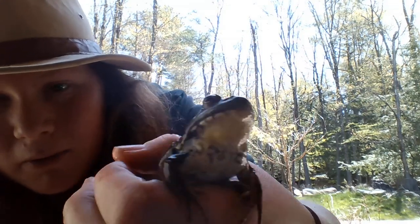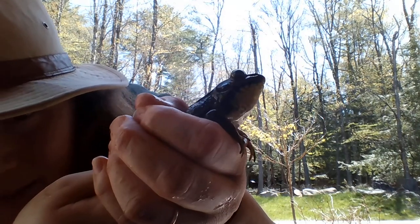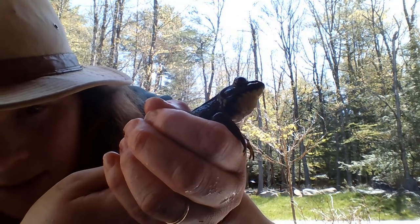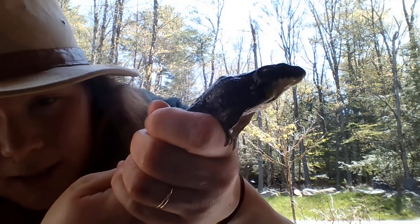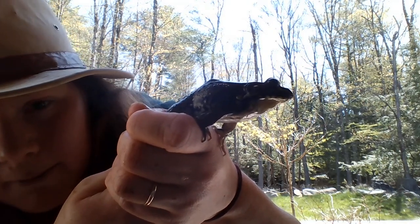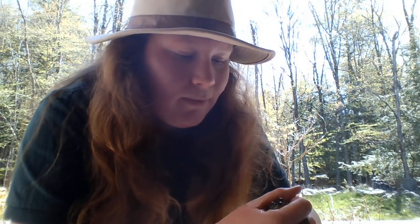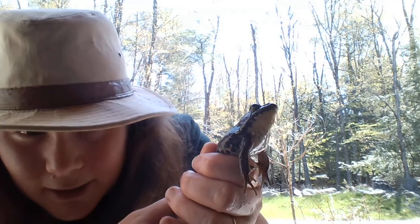Hello, Mr. Green Frog! If you notice, I know it's a boy. Right by his eye — just kind of behind it and below it a little bit — you see that circle with the green dot in the middle? That's his frog ear, or his tympanum. With male frogs, for any species, you'll have that tympanum where the ear is bigger than the eye. It is about the same size or smaller than the eye in a female. He's very slippery and very slick.